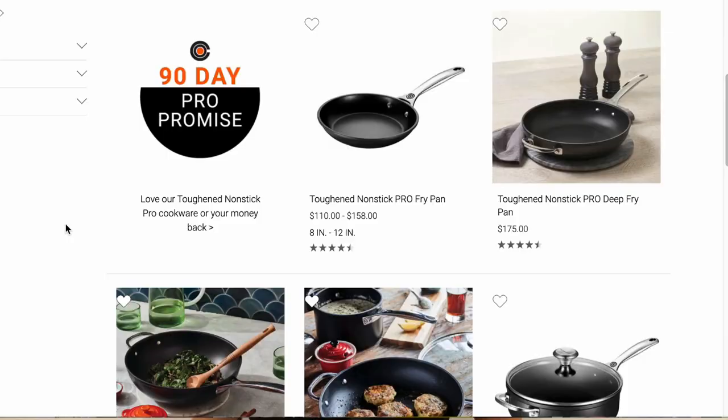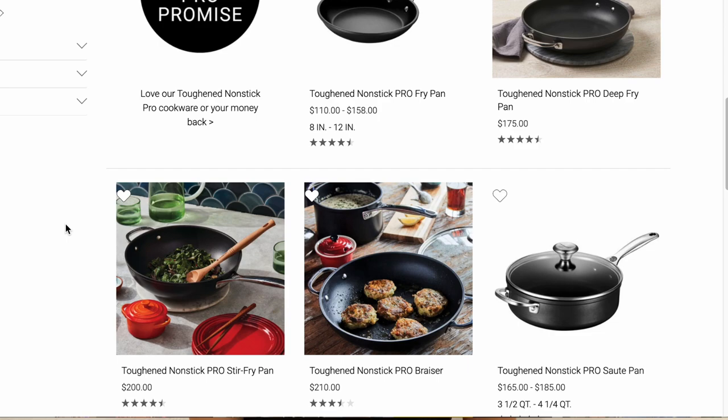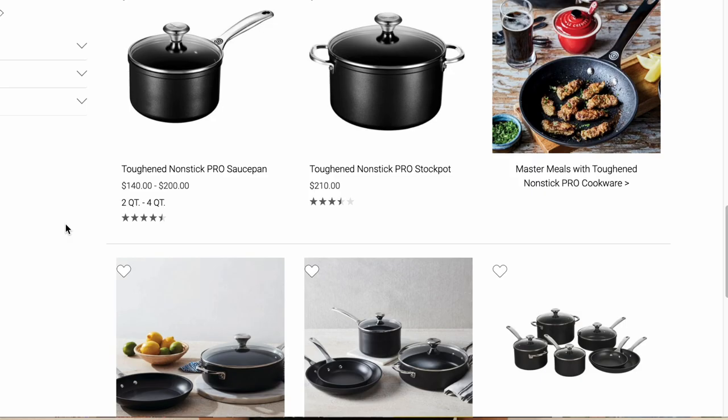This eight-inch frying pan is just one item from their Toughened Nonstick Pro line — they also have larger frying pans, stir-fry pans, sauté pans, pots, and more. I've been using this frying pan for about three months now, almost every single day, so I feel like I have a good enough feel on it to review it.